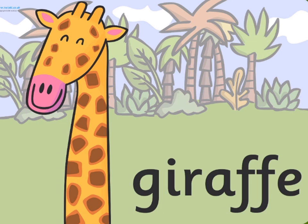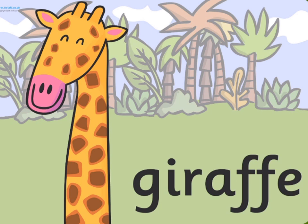Giraffes only need to drink water once every few days. Hippopotamus. Hippopotamuses love water, which is why the Greeks named them the river horse.